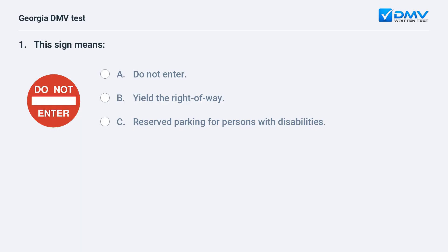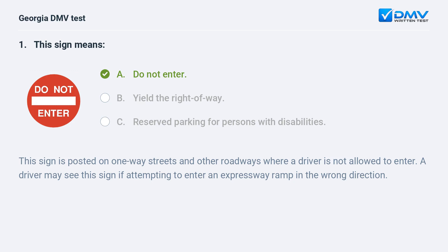This sign means A. Do not enter. B. Yield the right-of-way. C. Reserved parking for persons with disabilities. A. Do not enter. This sign is posted on one-way streets and other roadways where a driver is not allowed to enter. A driver may see this sign if attempting to enter an expressway ramp in the wrong direction.